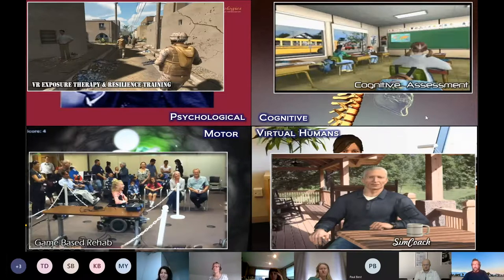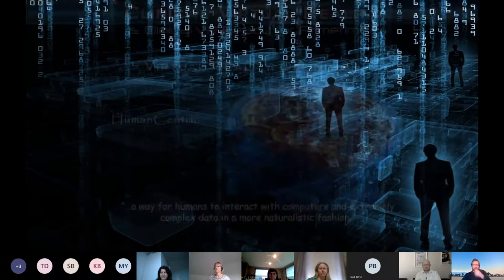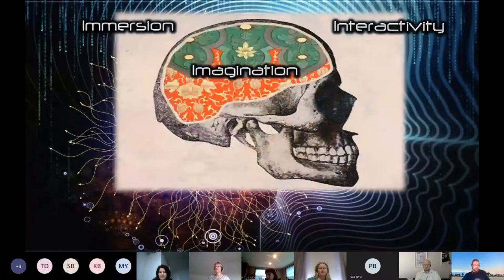So what is VR? It's a collection of enabling technologies — computers, interfaces, body tracking, sensory displays — all with the point of building simulations that people can interact within. The more human-centric definition is simply a more natural human-computer interaction format where we can leverage human natural action to interact with computers or content. When you look at the history of computing, let's get beyond the mouse and keyboard. When we talk about VR, think of the three I's: immersion, interactivity, and imagination.